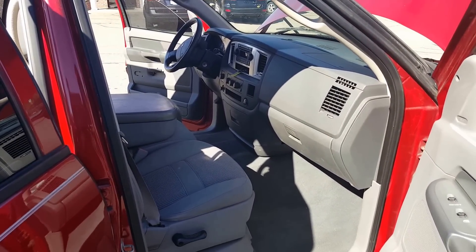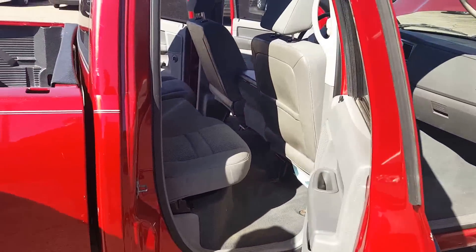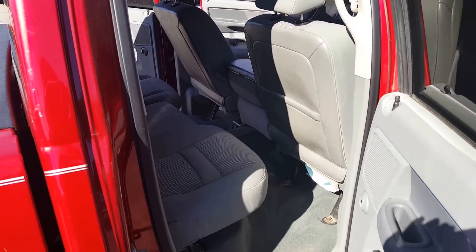The interior is definitely in good shape. Plenty of room for the kids here in the back. Not many trucks have the quad cab with the full family size — that's something I really want to emphasize on this truck. We don't get them very often, and when we do, they go quick.